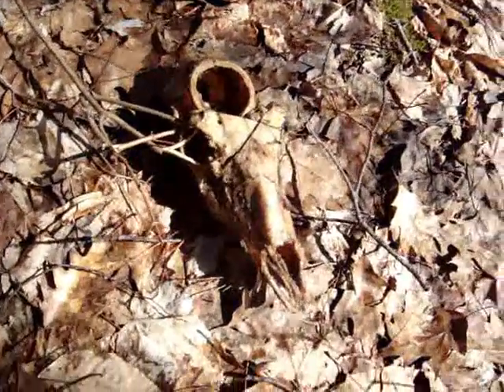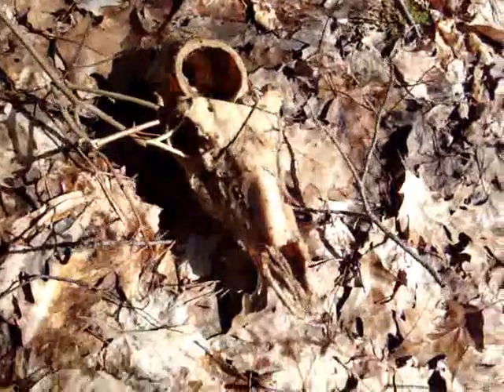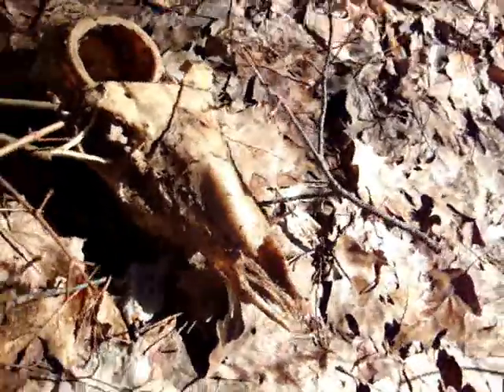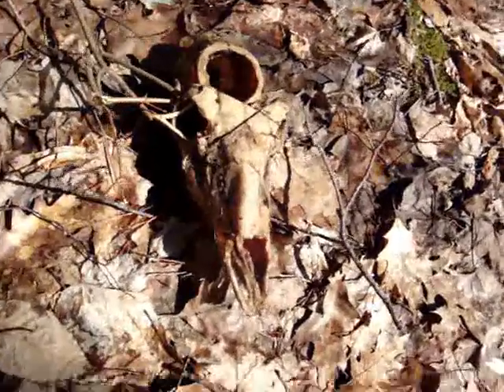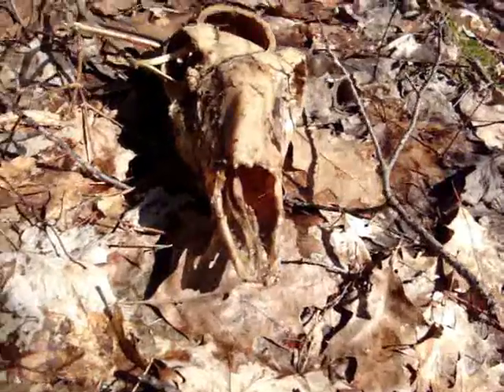I've let this deer skull dry off because it was just stinking like fish. I've been carrying it along tied to a stick. I do know which deer this is — we first started seeing this deer as the broken nose eight pointer, which the next year was the broken nose ten, then the year after that was the broken nose thirteen.